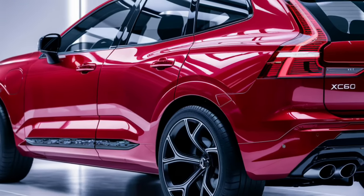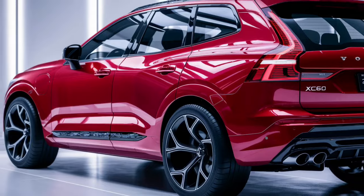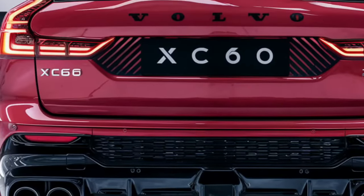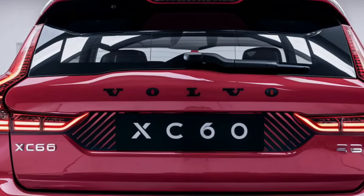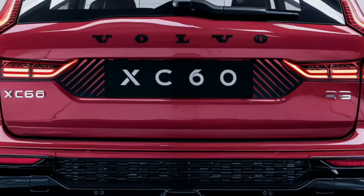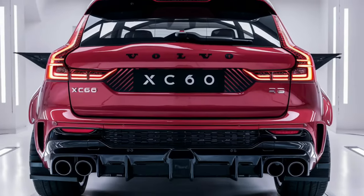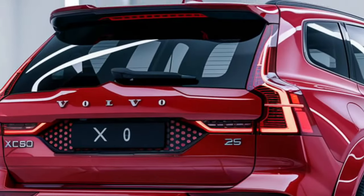The plug-in hybrid variant, branded as the XC60 Recharge, provides a combined output of over 400 horsepower and offers a respectable all-electric range for short city commutes, helping drivers reduce their environmental footprint without sacrificing power.